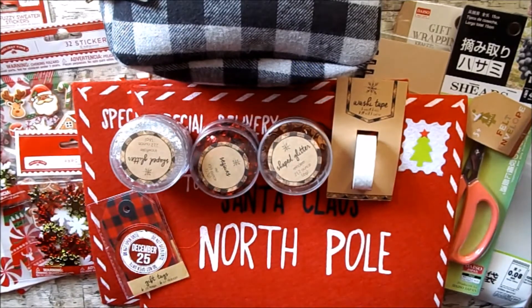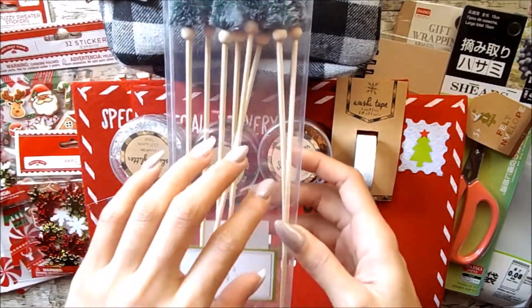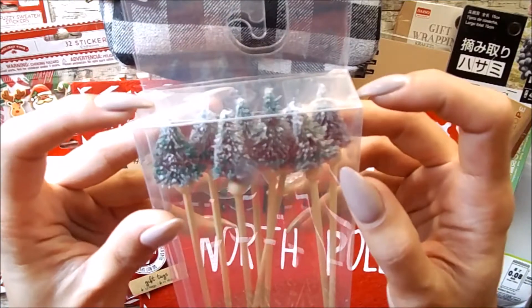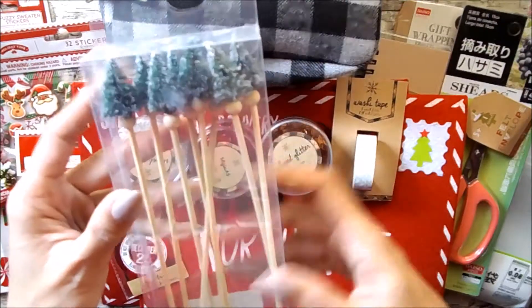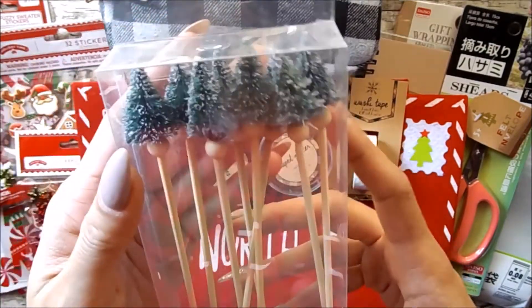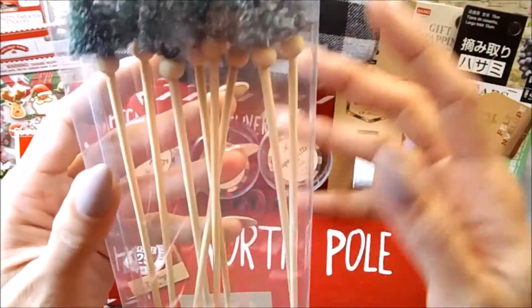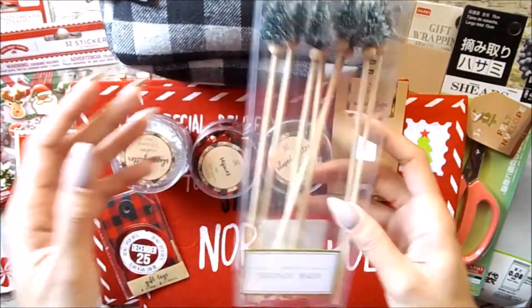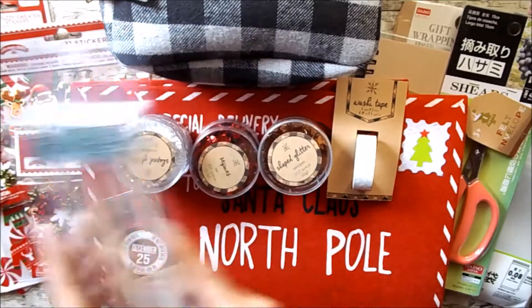I also grabbed these stirring sticks for cocktail drinks. This was the only one they had at one of the Targets I don't normally go to — that one is about ten minutes away. When I went to the one closest to me they had a bunch of them. This one is really squished but I'm totally okay with that. I just thought they were super cute so I picked one up. They had some plastic ones as well but I thought these ones were a lot cuter.